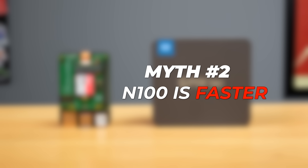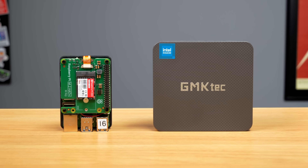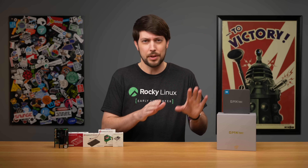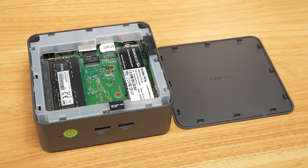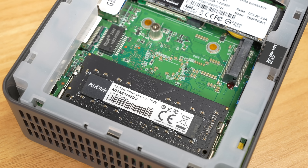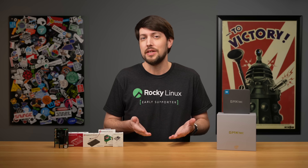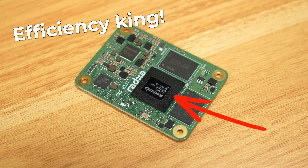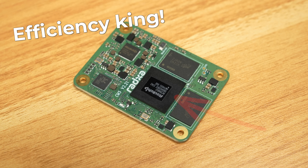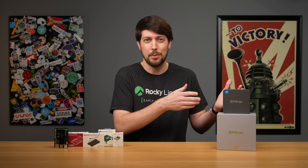That's kind of related to myth number two: the N100 is faster than the Pi 5. This is true for the most part, but just how much depends on a lot of factors. On this little PC, which hits its low price point by using older, slower RAM, it's only about 1.5 to 2 times faster than a Pi 5. Other ARM SBCs around the same price point beat this thing — they trounce it in most aspects, especially efficiency. So yes, this is faster than a Pi, but we're not talking Lamborghini vs. Snail.